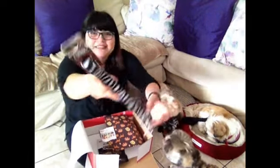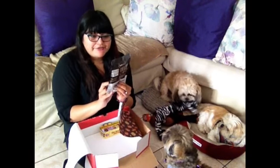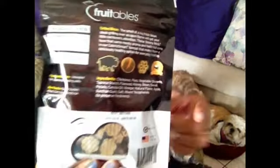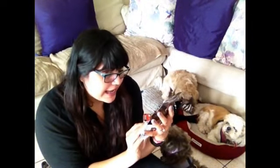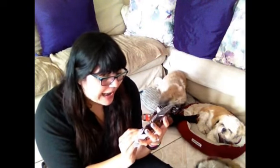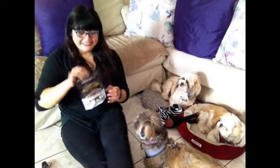The next thing we have are Fruitables Skinny Minis. These are grilled bison flavor and they are mini-sized dog treats — grain free and soft. The ingredients start off with chickpeas, vegetables, tapioca, flaxseed, bison, sweet potato, canola oil, vinegar, natural flavors, apple — a bunch of good stuff. Then there's the grilled bison flavoring. I'm assuming they're flower shaped — let's see how they like it.